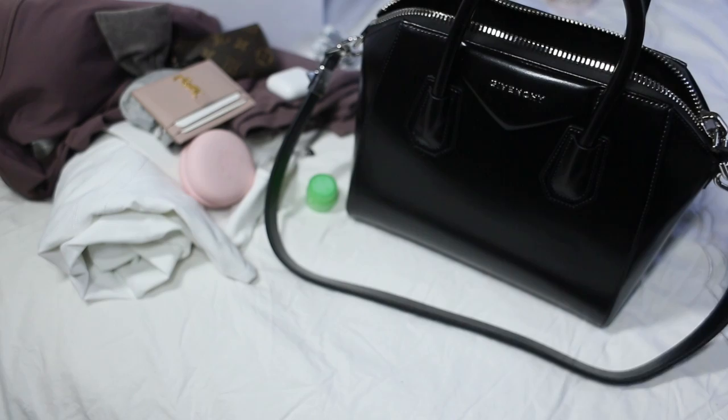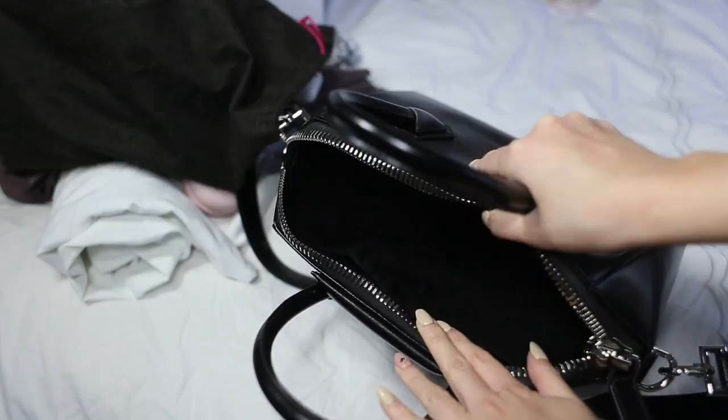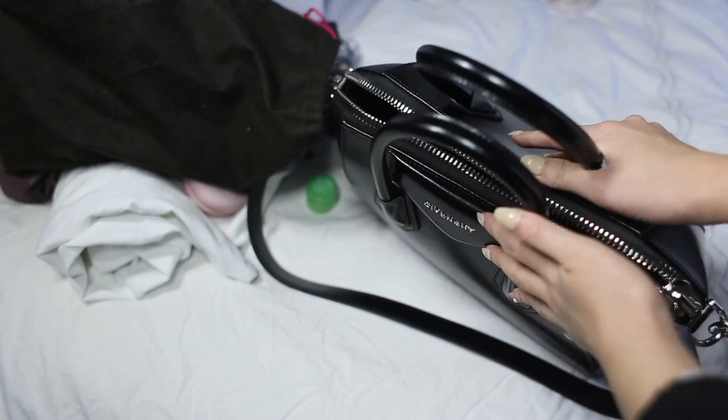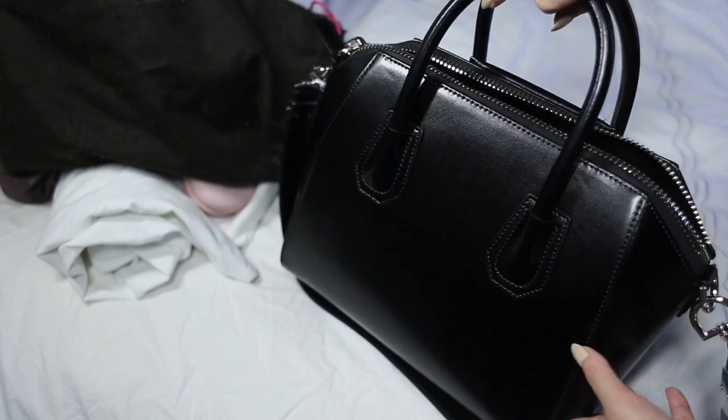See how versatile this bag is! The best thing is the interior is black, so unless you spill something like white-out in there, you're not really going to create any stains that will bother you. And even with it closed it didn't have any weird dents coming out from the front or the back. The bag is really sturdy — I love this bag so much.